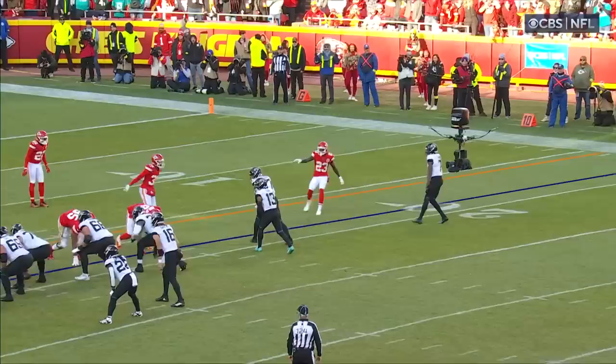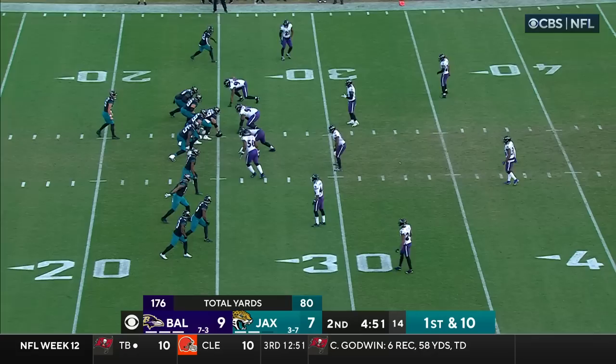They struggle a little bit against a number one receiver — a guy inside slot. They're trying to pass this off, and you're a little late. Wow, look at that move by Kirk right there. Wow, great shot by him.